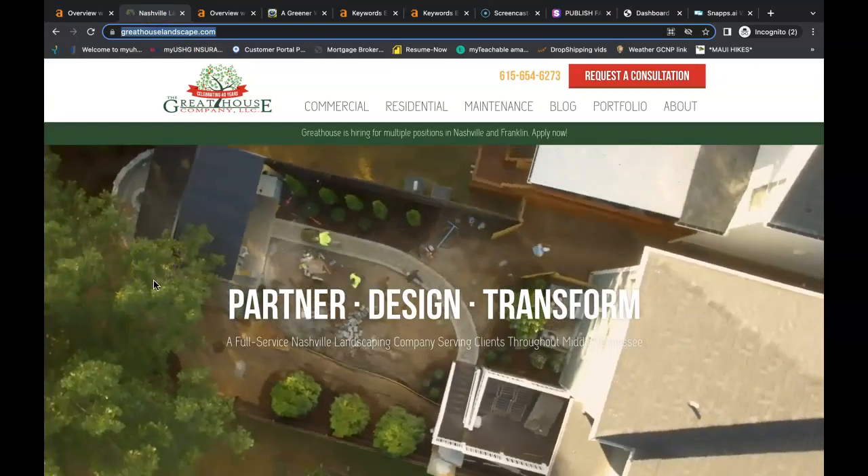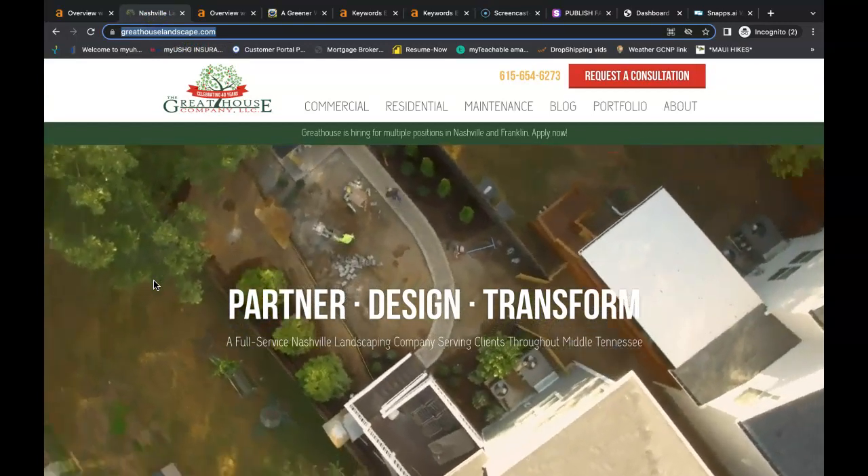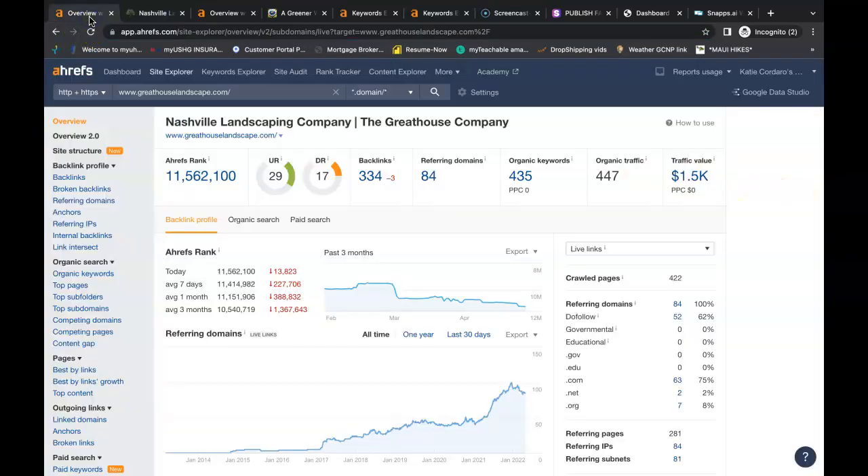I looked up a landscaping company in Nashville — 'Landscape Nashville' — and found the Great House Company LLC in the number one organic spot. I looked up their stats on Ahrefs. They have a URL rating of 29, a domain rating of 17, about 450 people coming onto their website each month through organic search. Google is finding them for 435 organic keywords, and they have 84 referring domains giving them a total of 334 backlinks. If these backlinks are enough to rank them at the top for landscaping, it's enough to do the same for your site, as long as your content and keywords are in order.